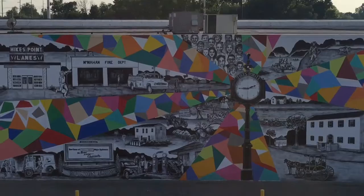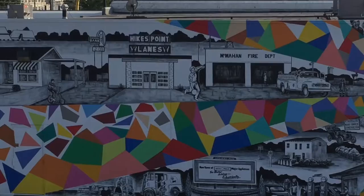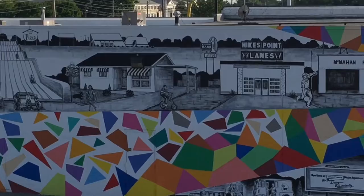Nearly 100 local volunteers gave over 400 hours of labor in the painting of this project. 85 students ranging from kindergarten through college participated in the design and painting of the mural.